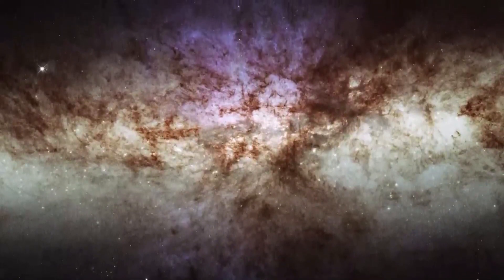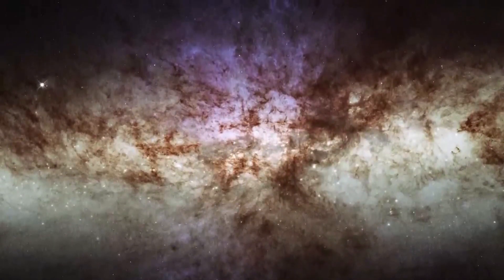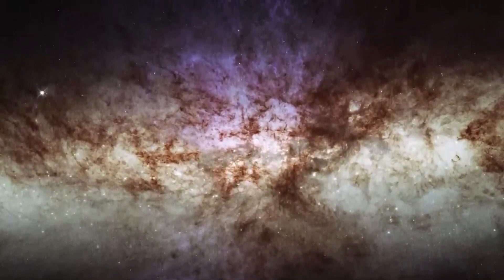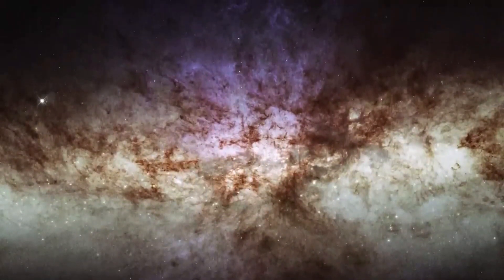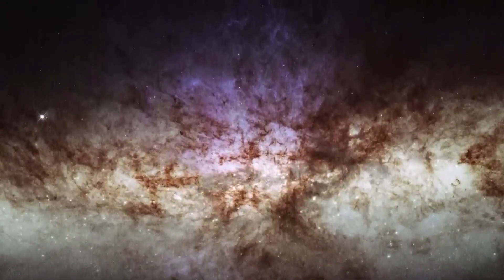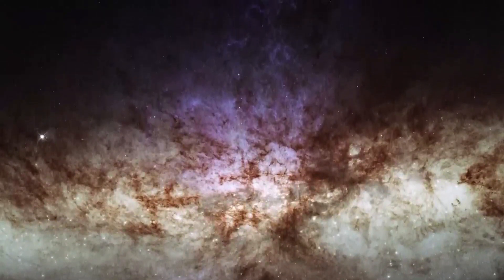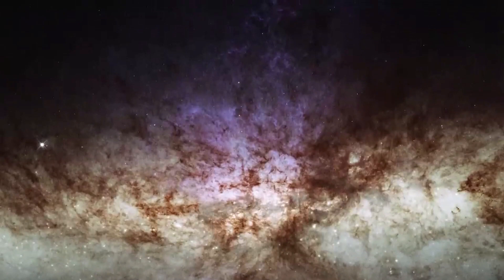A close-up of a protoplanetary disk — the James Webb Space Telescope will be able to study the early stages of planet formation around young stars by observing protoplanetary disks. This image could show the structure of the disk, such as the distribution of dust and gas, and the presence of any potential planetary candidates.